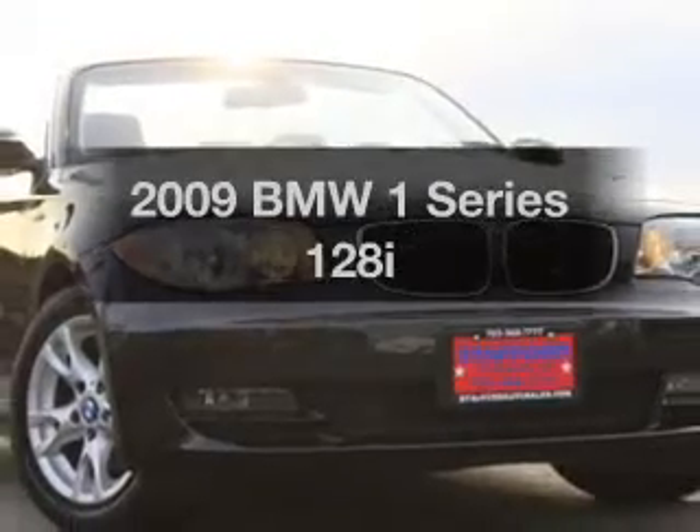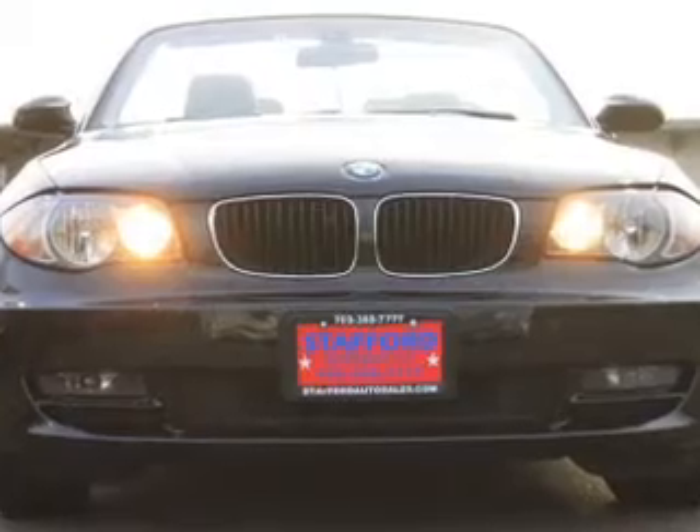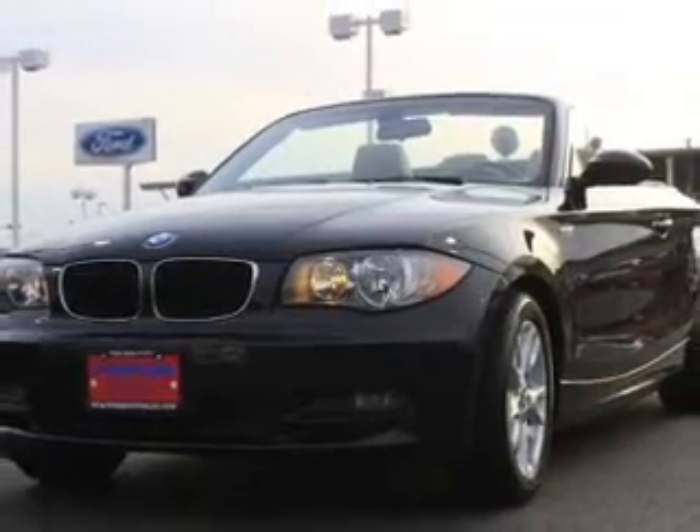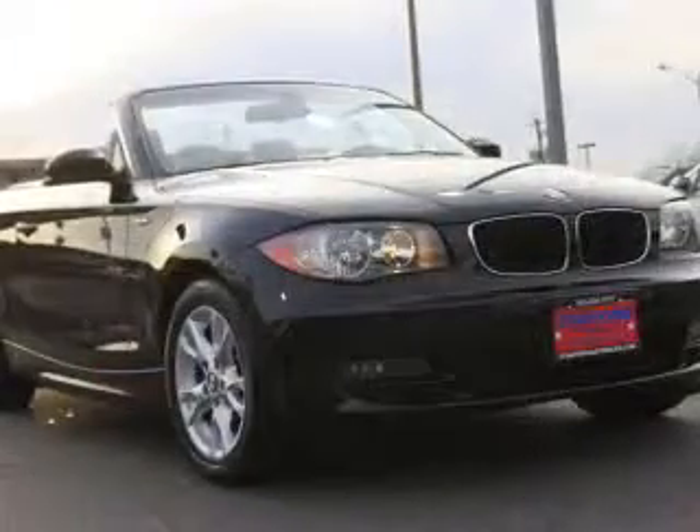Introducing the 2009 BMW 1 Series — everything you need under one roof with this great vehicle. With a solid six-cylinder engine connected to a smooth-shifting six-speed automatic transmission, the anti-lock braking system will keep you safe on the road.